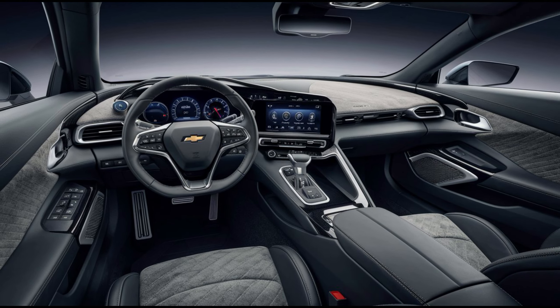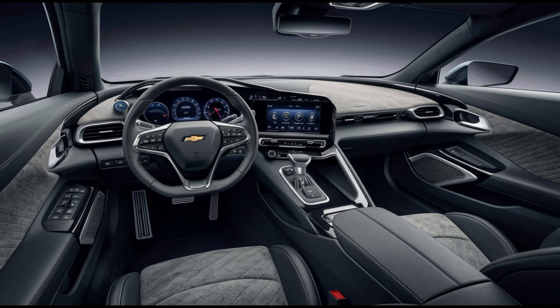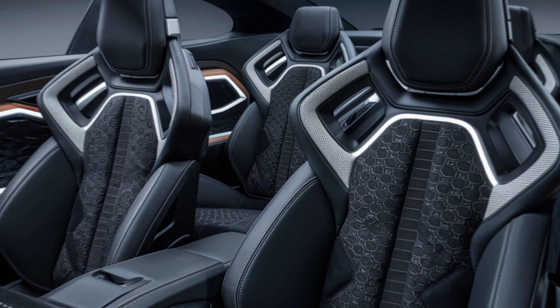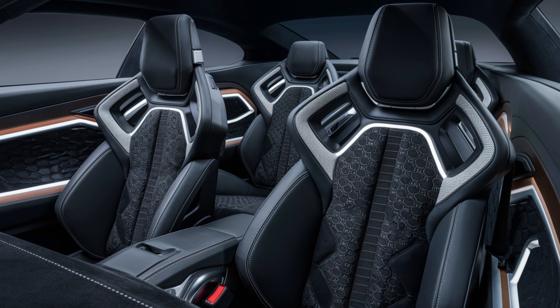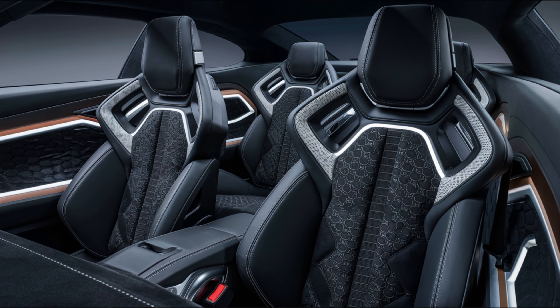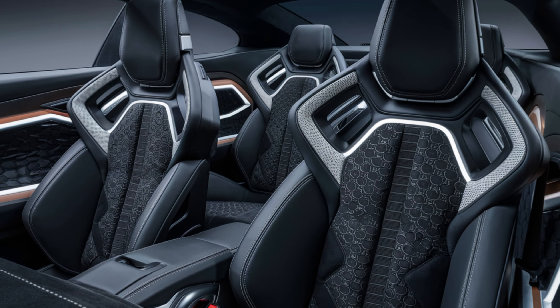The seats hug you in comfort, while the controls are intuitively placed within reach, ensuring that every drive is an experience to savor. Under the hood lies the heart of the RX9 — a revolutionary engine that pays homage to the iconic rotary engines of the past.